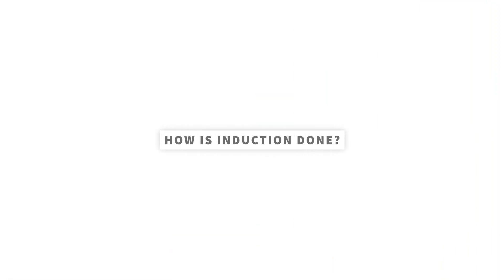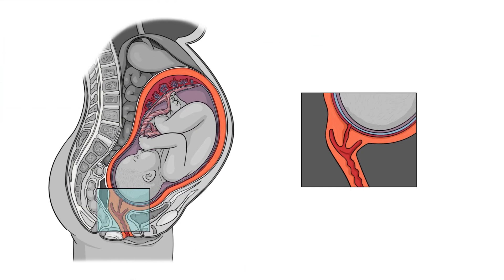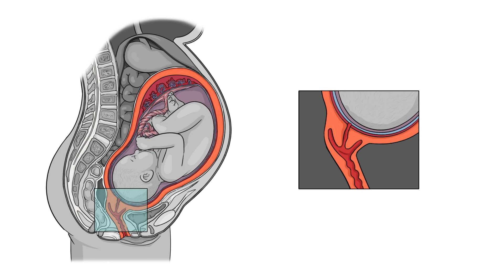The first step is to check the cervix, or opening of the uterus, to be sure that it's ready. The cervix starts as a closed, firm cylinder that's about 4 centimeters long. In the weeks before delivery, the cervix may start to change to prepare for delivery — it softens, shortens, and dilates, also called ripening, effacement, and dilation.